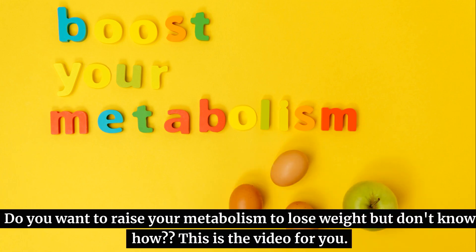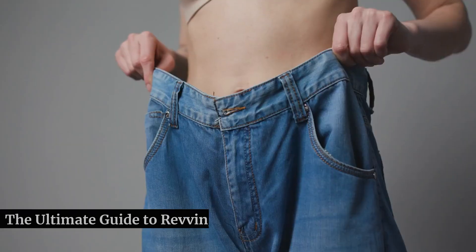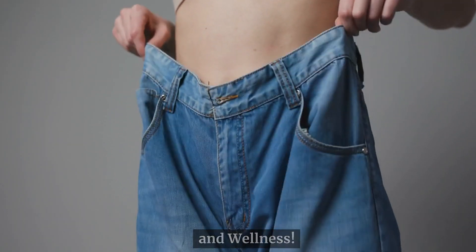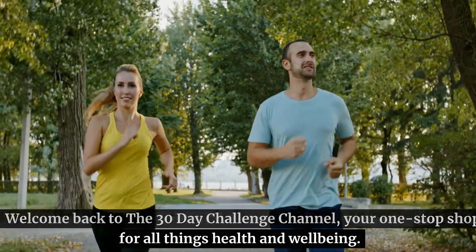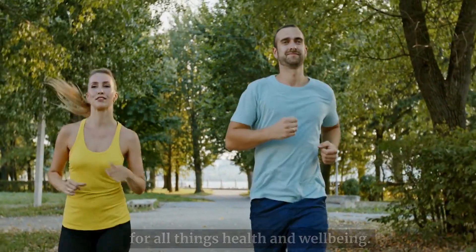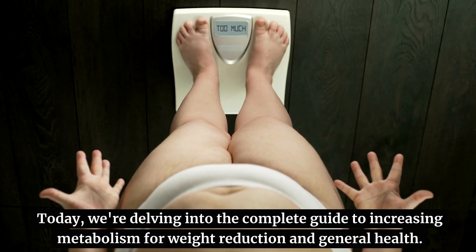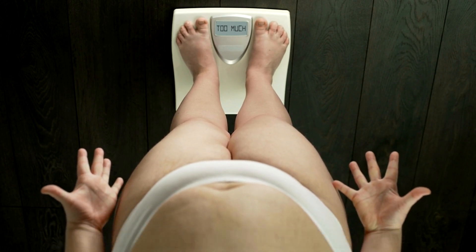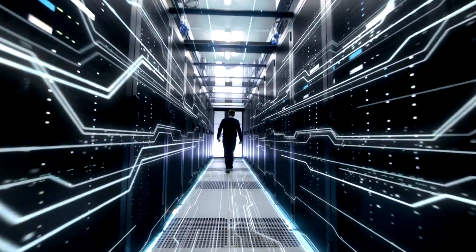Do you want to raise your metabolism to lose weight but don't know how? This is the video for you — the ultimate guide to revving up your metabolism for weight loss and wellness. Welcome back to the 30-Day Challenge channel, your one-stop shop for all things health and well-being. Today, we're delving into the complete guide to increasing metabolism for weight reduction and general health. There's a ton of information in this video, so stick around and soak it all in.